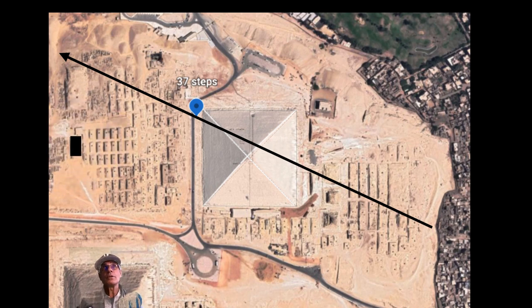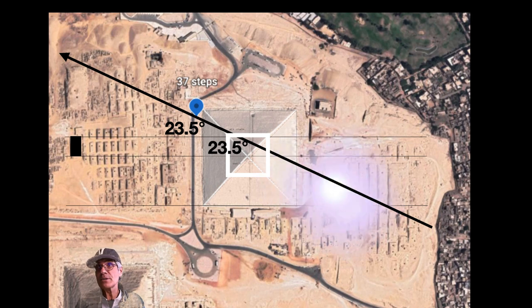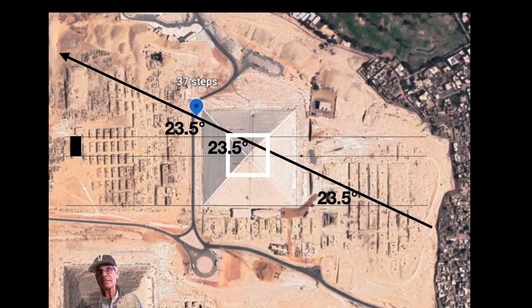There's the tomb of Hemiunu, the builder of the Great Pyramid. Drawing a line through the north part of his tomb goes right through the Hemiunu template that I've done many programs about. That forms an angle of 23.5 degrees — the tilt angle of planet Earth. Drawing a line through the south part of Hemiunu's tomb goes right through dead center of the Great Pyramid, which is also going to be 23.5 degrees. And going through the south side of the Great Pyramid gives us 23.5 degrees as well, because that's the angle formed by the 37 steps line. It just seems incredible.